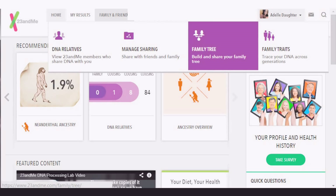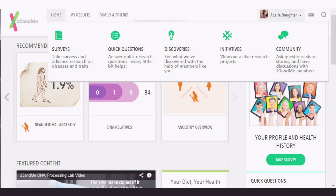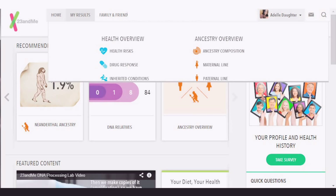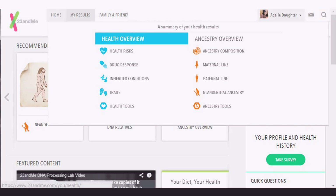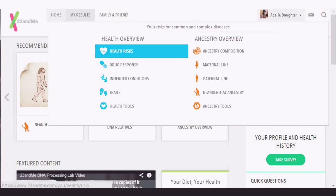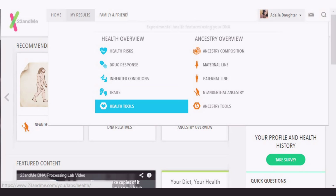'Family Traits' — this is really cool. 'Research and Community' — this is actually really fun; you can answer a bunch of questions and surveys and things like that. So let's go into My Results. Now let's go into Health first. There are a couple of cool things: health risks, drug response, inherited conditions, traits, and health tools. Can you believe that we can find these things out? It's insane.